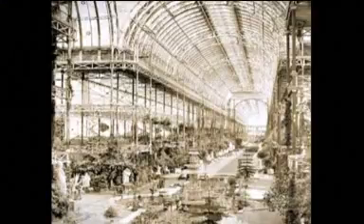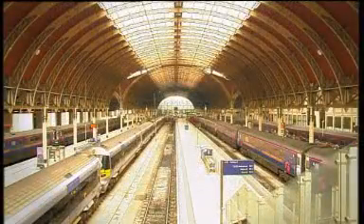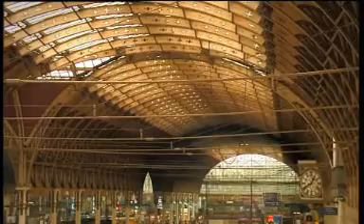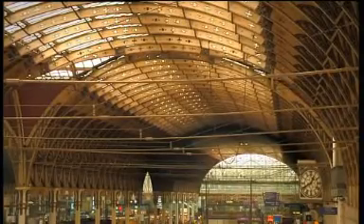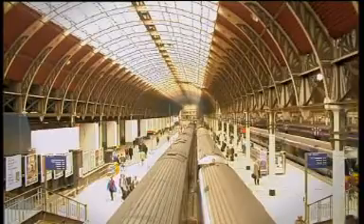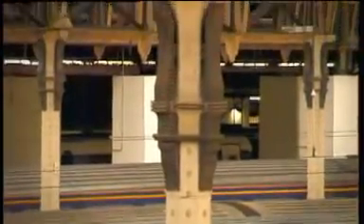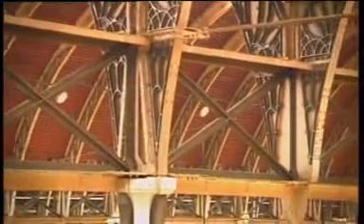Inspired by the Great Exhibition Hall at Crystal Palace, Brunel designed three massive sheds, each with a domed roof. A giant one in the centre with a span of 31 metres, and two smaller side ones — the south dome with a span of 20 metres and the north one with a span of 21 metres. The domes were strengthened with 189 iron ribs, and the length of the structure was supported by 69 iron columns with diagonal braces to make the structure rigid. To let in the light, the roof was made of glass, and to make it pleasing to the eye, patterns and decorations were incorporated into all of the ironwork.